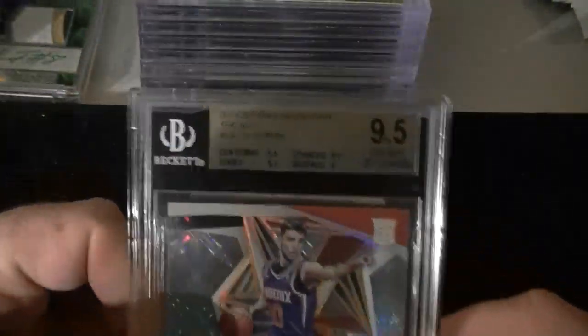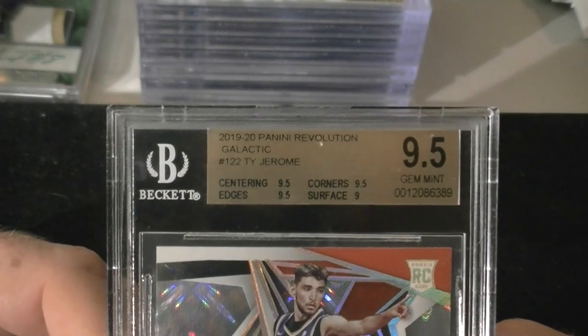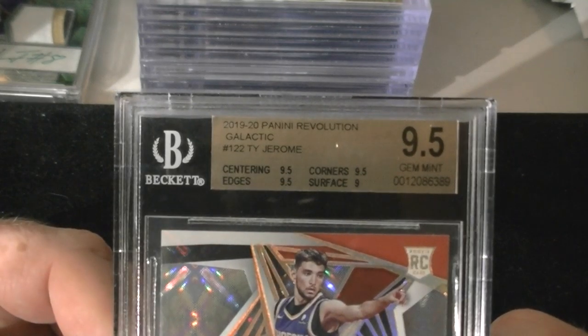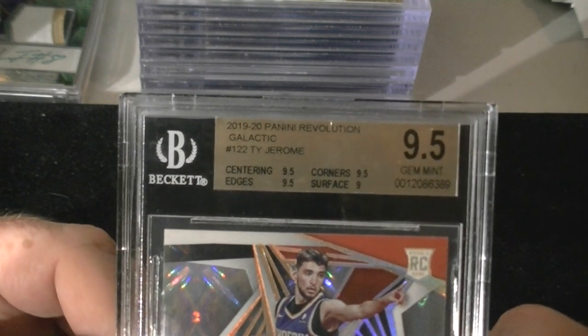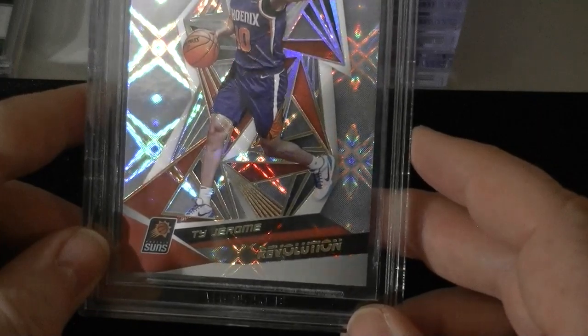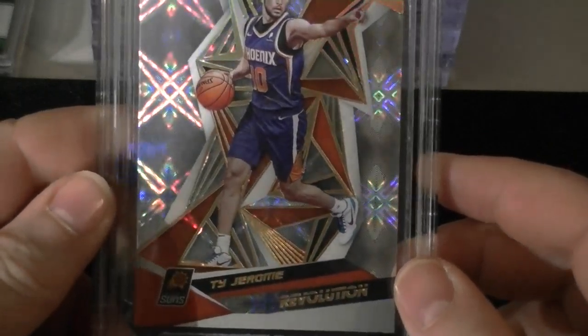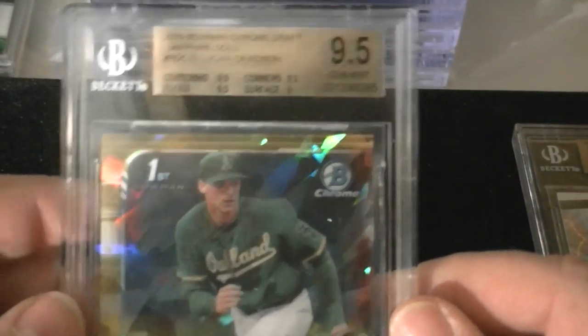We had some good hits, and I'll explain some of the misses and why they were misses. First one out was the Ty Jerome Galactic for the Revolution — 9.5, 9.5, 9.5 on centering, edges, and corners. Surface was a 9. Nice card overall, really sparkly as all the Galactics are. That is a case hit. Got it out of a group break I did with Leighton Sports Cards.